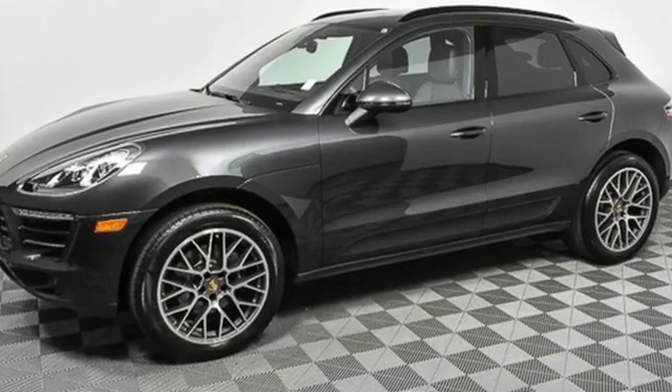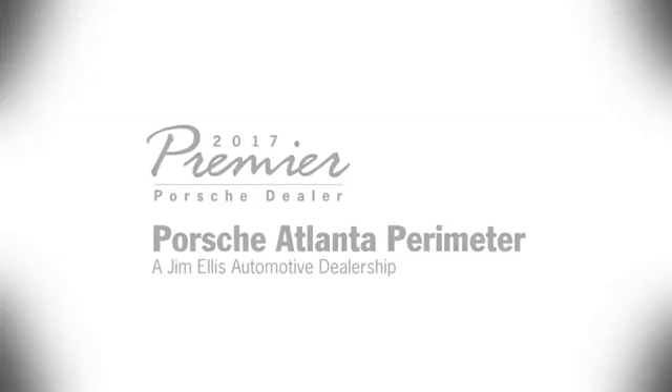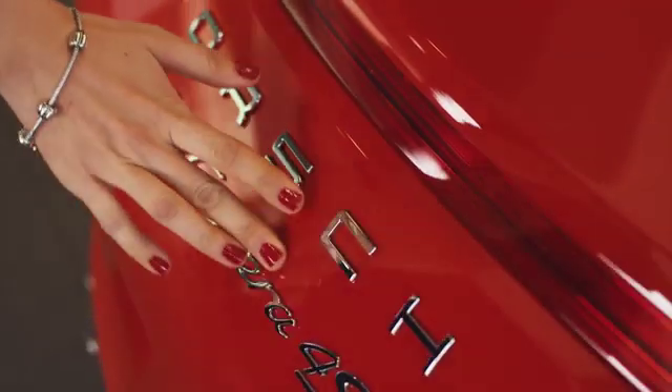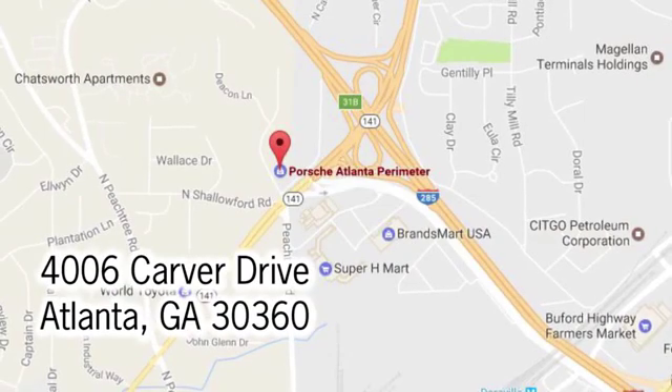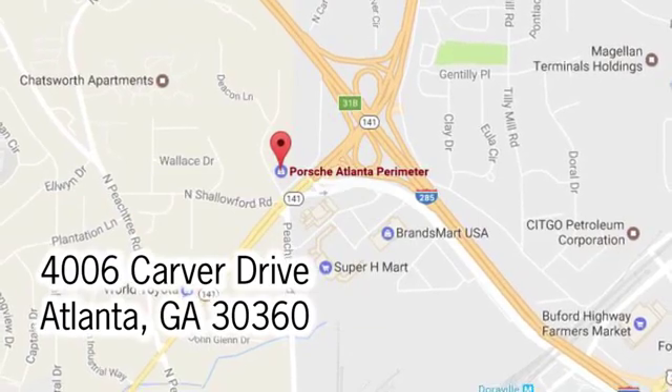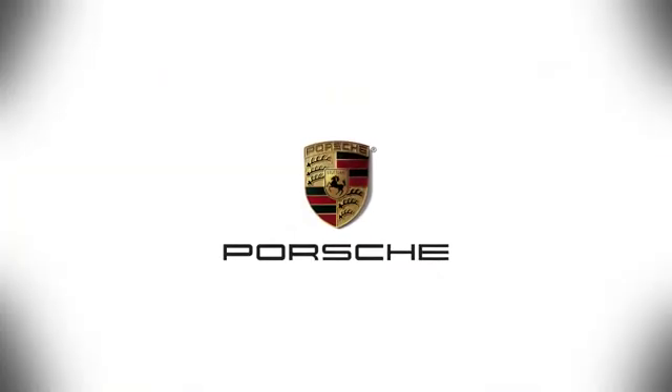There's no substitute for a Porsche. Stop in for a test drive and make it yours today. At Porsche Atlanta Perimeter, we prove that buying a car can be a world-class experience. Contact Porsche Atlanta Perimeter today. We're conveniently located inside I-285 on Peachtree Boulevard.